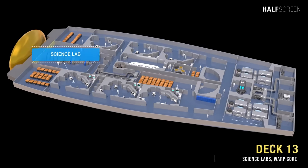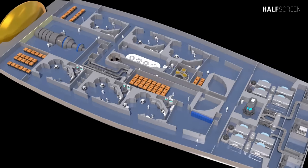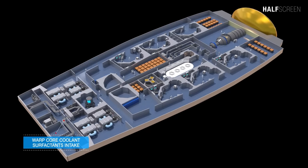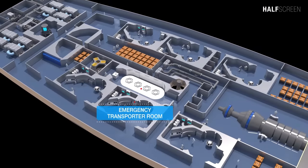On deck 13 were multiple science labs, the anti-matter power jettison tunnel, the primary deflector generator bay, warp core coolant compartment, and warp core coolant surfactant intake and outflow. At the center was the emergency transporter room, used to transport an object from one location to another by matter-energy conversion.